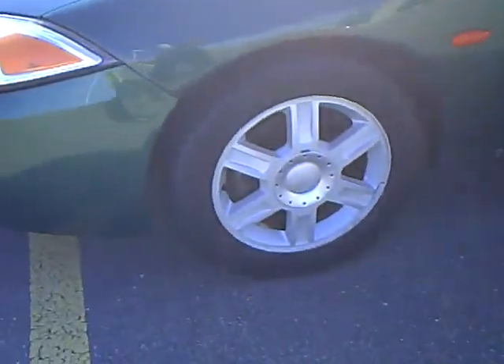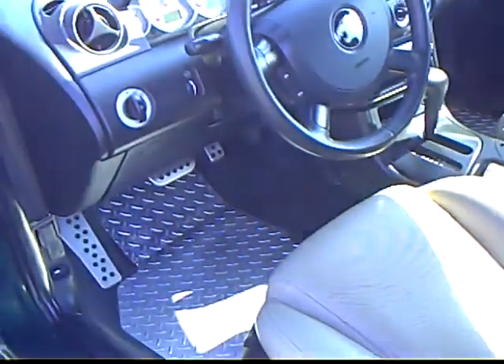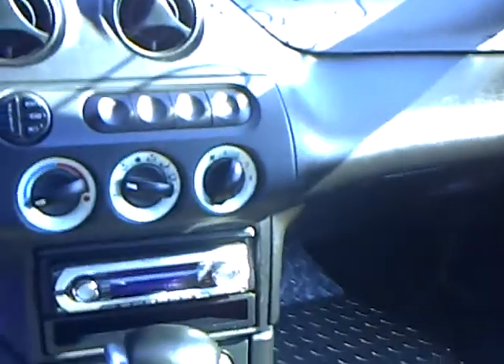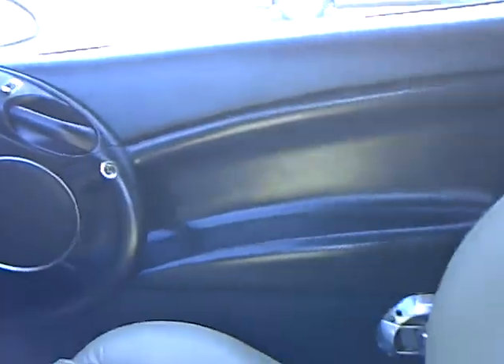It's got newer tires on it. Let's take a look at the inside. It's got cruise control on the steering wheel, a Sony CD player — it's not factory. It's got air, cruise, power windows and locks, and it's automatic.